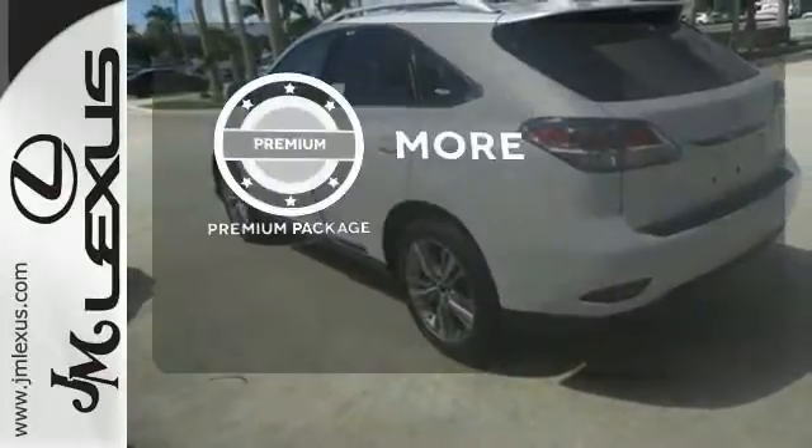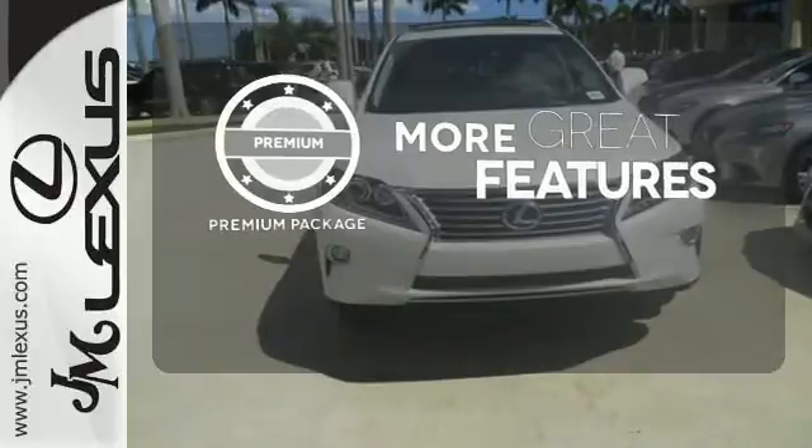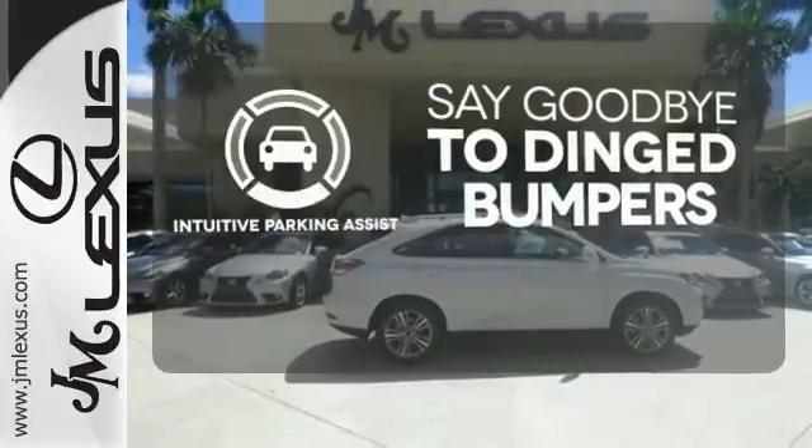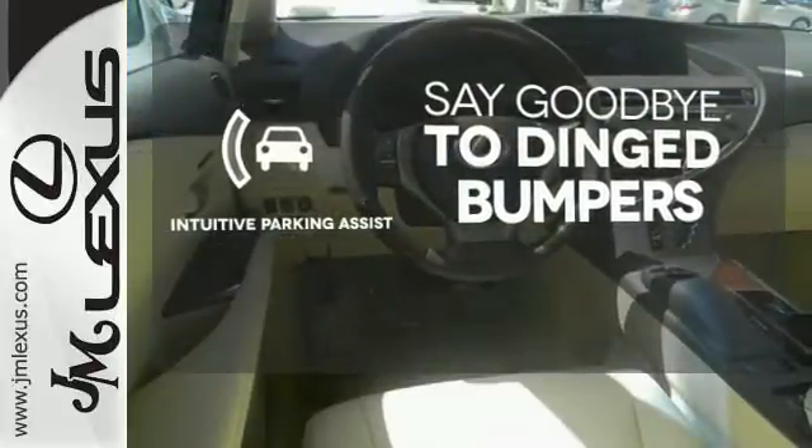The premium package gives this vehicle that extra touch of class and luxury. Intuitive Parking Assist helps keep you safe by using ultrasonic proximity detectors to monitor the distance of nearby objects.